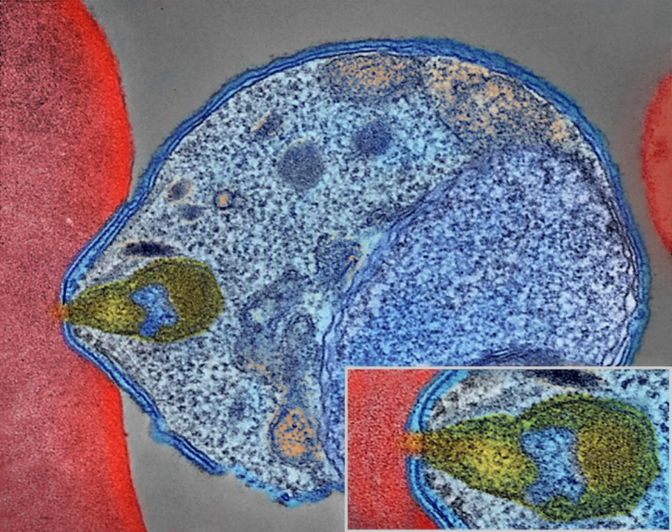Ross proved that the mosquito was the vector for malaria in humans by showing that certain mosquito species transmit malaria to birds. He isolated malaria parasites from the salivary glands of mosquitoes that had fed on infected birds, and received the 1902 Nobel Prize in Medicine. After resigning from the Indian Medical Service, Ross worked at the Liverpool School of Tropical Medicine. The findings of Finlay and Ross were later confirmed by a medical board headed by Walter Reed in 1900, and their recommendations were implemented by William C. Gorgas during construction of the Panama Canal.